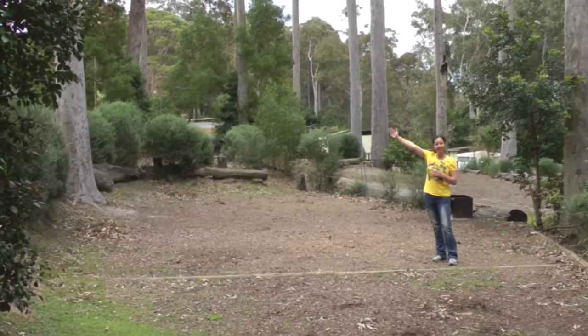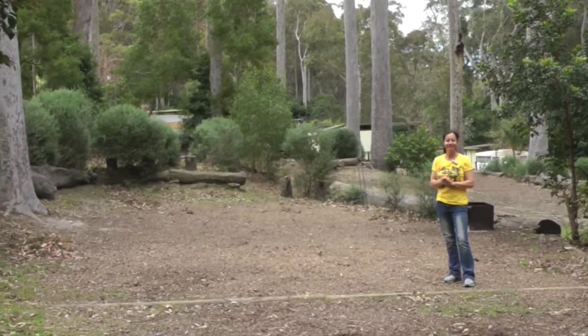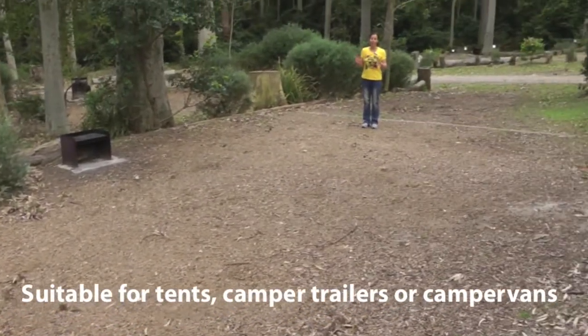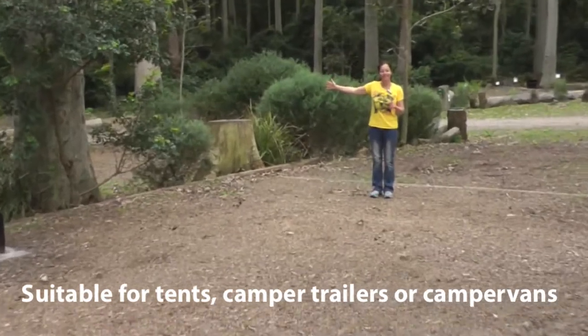You will have people camping up to the right of you. This site has a soft mulch base and you will also have site E camping next door to you.